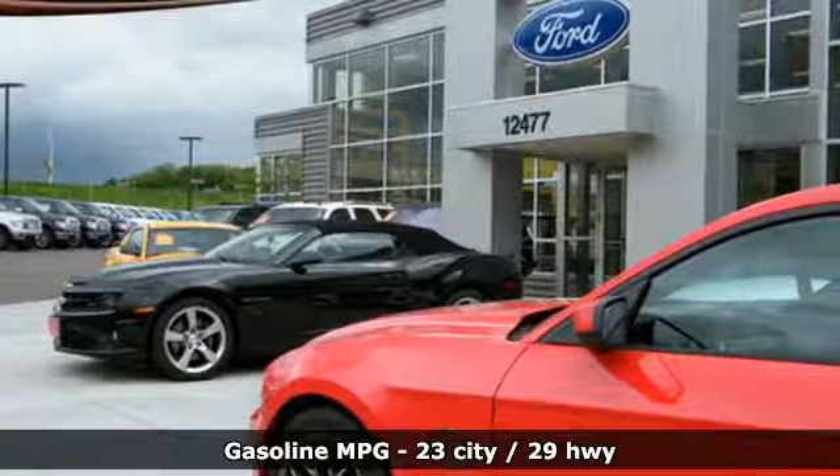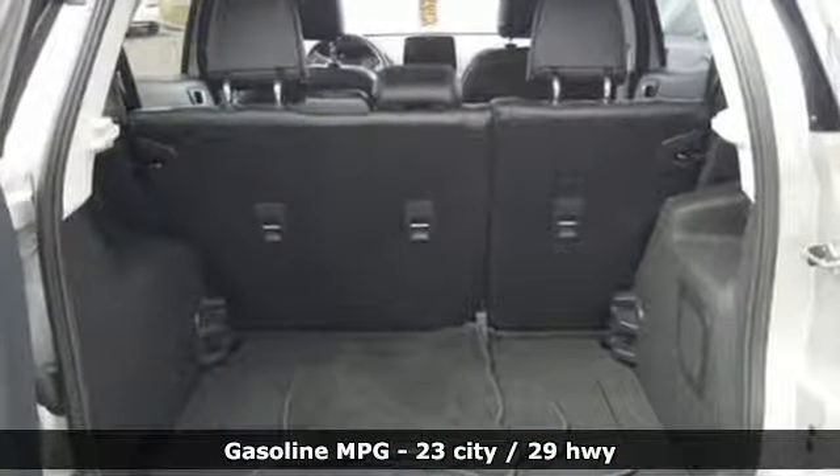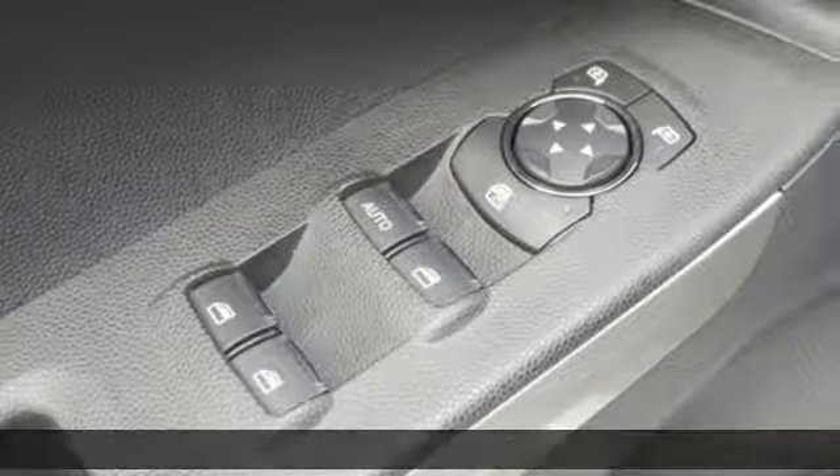It boasts an impressive list of features like these: automatic transmission, manual tilting steering column, streaming audio, rear parking sensors, manual telescoping steering column, and power heated mirrors.